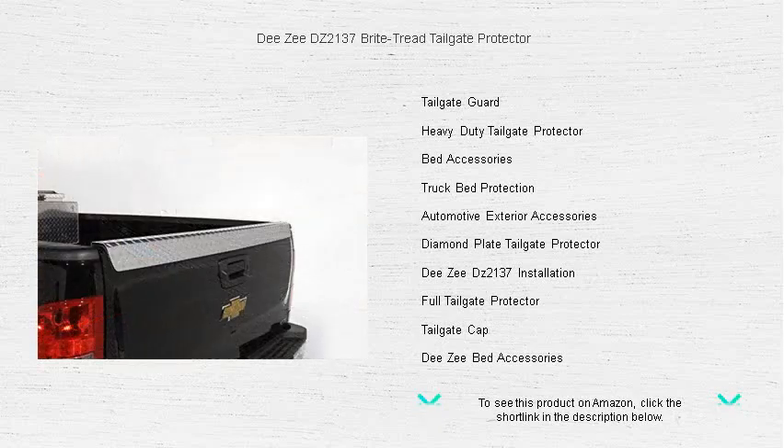Installation is a breeze, letting you quickly secure your investment with minimal effort. Whether you're on the job site or out on a weekend adventure, rely on DZ's commitment to American-made quality to keep your truck looking pristine.